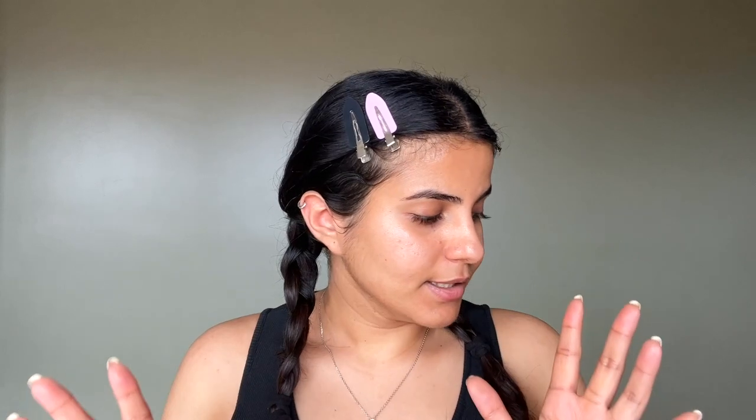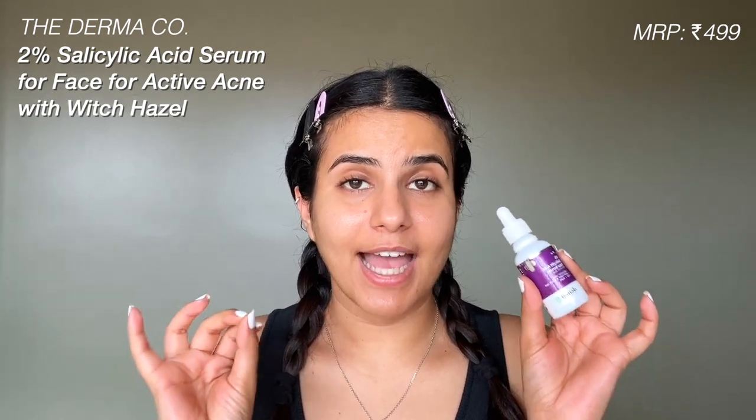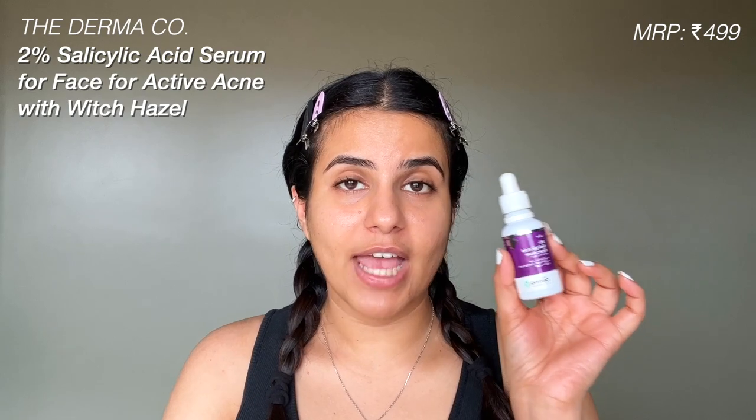This is what the essence feels like — do you see this healthy glow? It just adds a beautiful glow to your skin, and this is not temporary. You feel it the next day as well; it really repairs your skin quality. I mostly use this at night time. On the days I don't use the essence, I use the salicylic acid serum by Dermaco, which is an amazing serum — the best I've ever used for treating pimples, active acne, and acne marks.